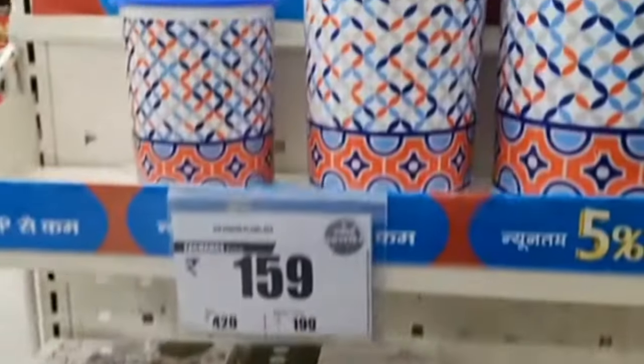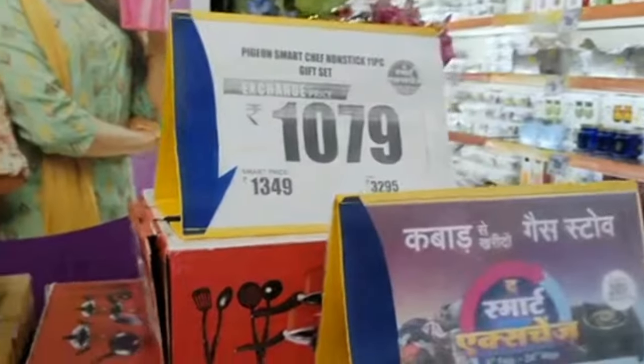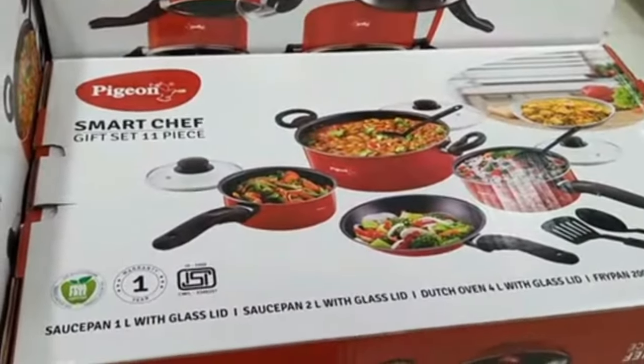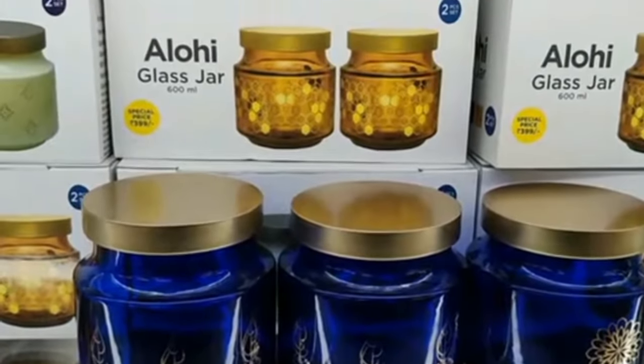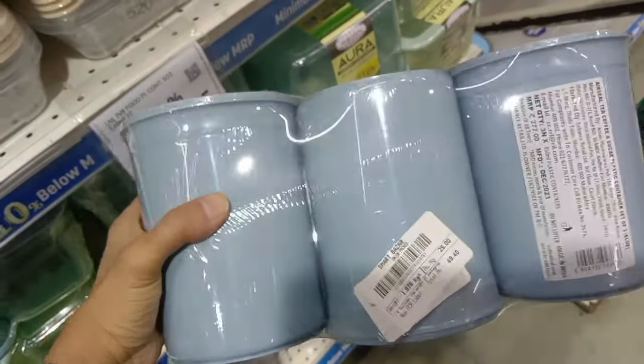The price is 159 rupees. You can buy a set with color options. If you buy at this price, you can get a set for 1,079 rupees. You can buy a set of 2 pieces of jar. The price is 239 rupees and it is also available at 99 rupees.